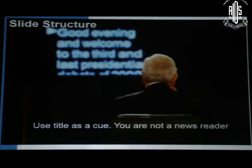Look at the slide structure. This is actually a newsreader who is reading out from a teleprompter. We as ophthalmologists, as doctors, have to use the title as a cue and not go on reading like a newsreader. You are not a newsreader, you are a professional.